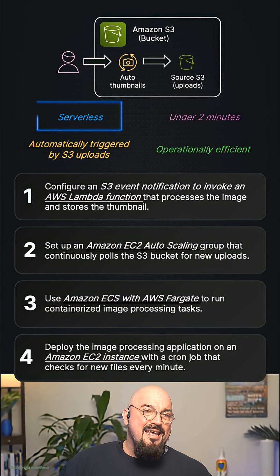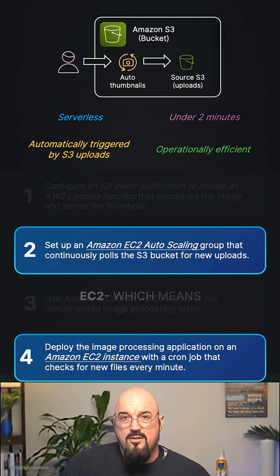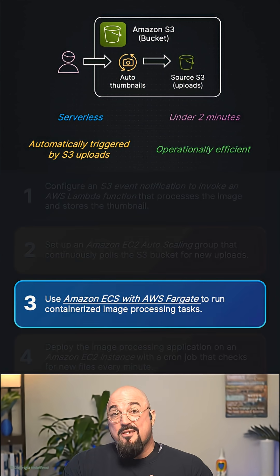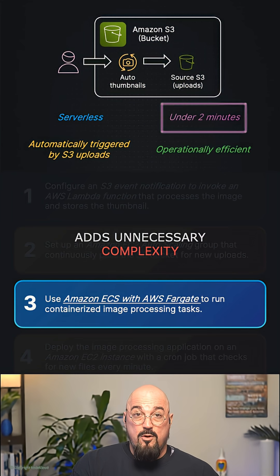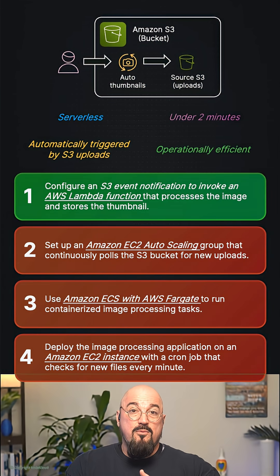Leave your answer in the comments below. The hint says serverless, so options two and four mention EC2 — which means servers — and both are immediately eliminated. ECS with Fargate is technically serverless in that you don't manage servers, but for a simple two-minute task it adds a lot of unnecessary complexity. So the correct answer is S3 event notification triggering Lambda.